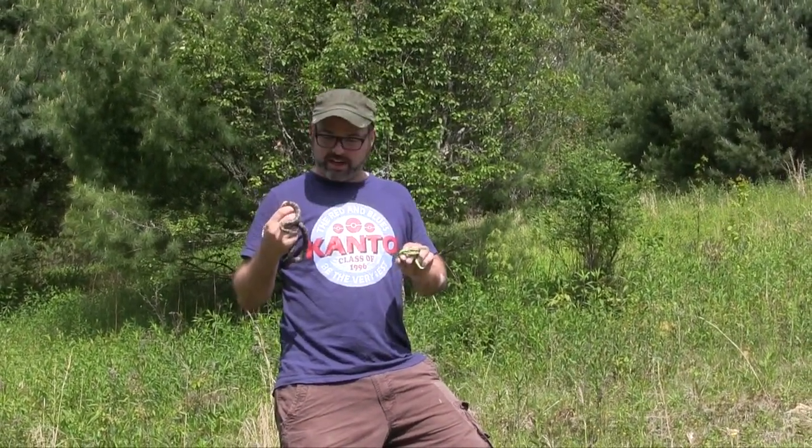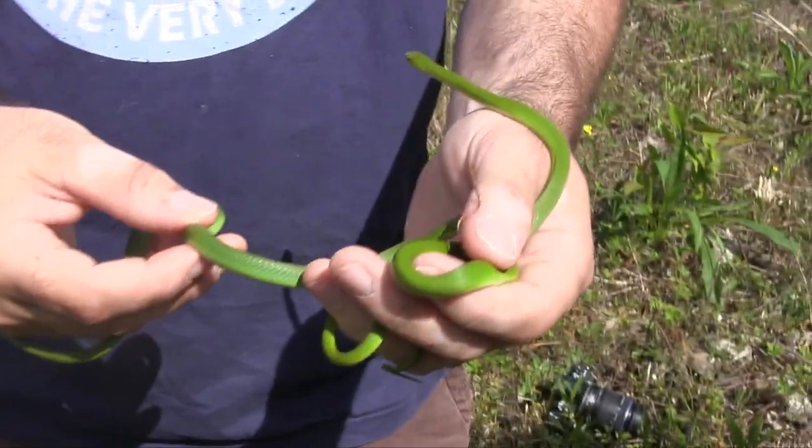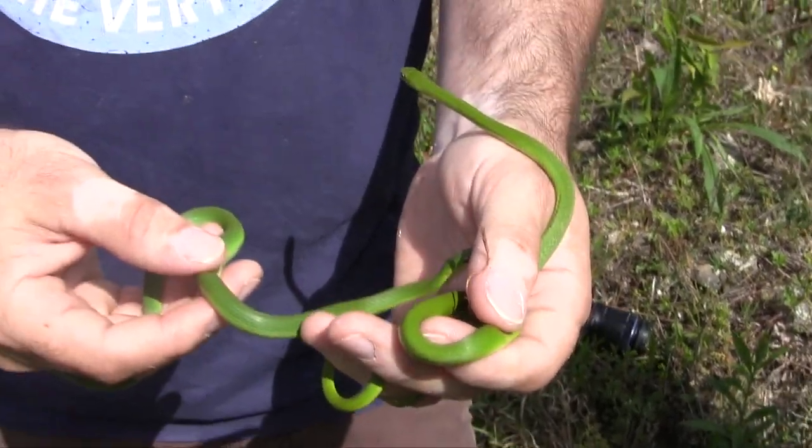We just got to our spot out here in western Maryland, and we've been here maybe 10 minutes. We have found two smooth green snakes, which is amazingly awesome for me because I have yet to see one in person. I've been looking for smooth green snakes for a while, never had any luck. Michael's had some luck with them before out here, but me never. But we found two within 10 minutes.